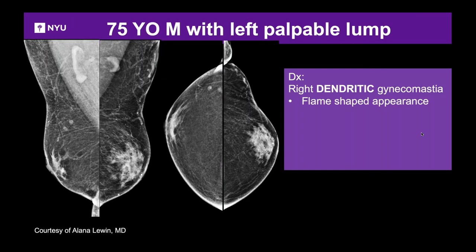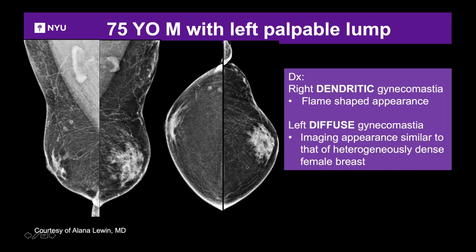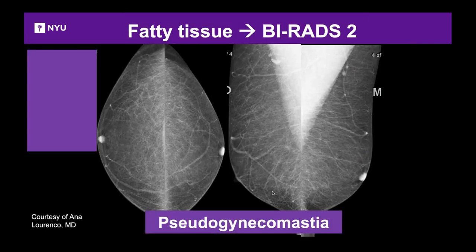In a 75-year-old man with a palpable lump, BBs mark where the lump is — right behind the nipple. On the right side you can see a flame-shaped white tissue, the classic appearance of dendritic gynecomastia. On the left, there's much more white breast tissue — diffuse gynecomastia — looking quite similar to heterogeneously dense female breast tissue. Pseudogynecomastia shows no whiteness behind the nipple; the lump is just due to fat.